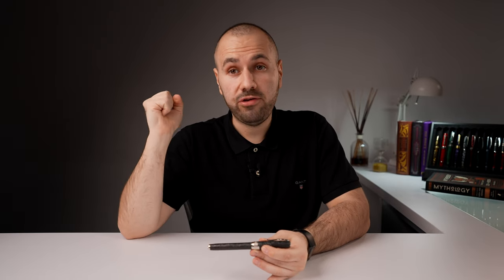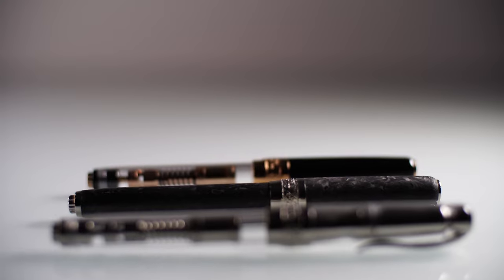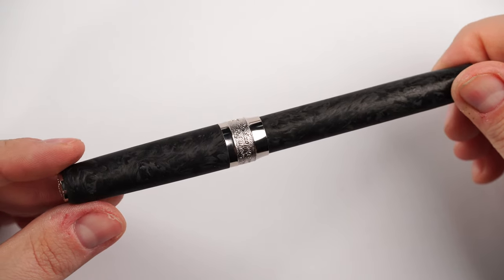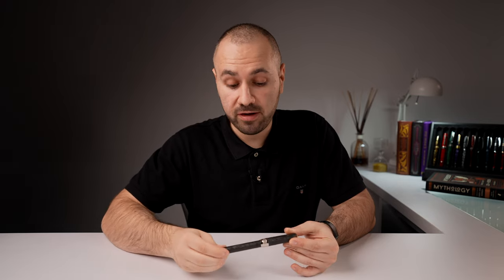I think it's time to talk about the material. Dante went forward and worked with something quite awesome for this fountain pen. Forged carbon is a very interesting variation of carbon fiber — it is used in the high-end car parts industry and also in the aerospace industry. It looks very nice. This forged carbon showcases a very nice pattern — it's just like Damascus steel. And I don't know if you are familiar with that, but it looks very close to Damascus steel.